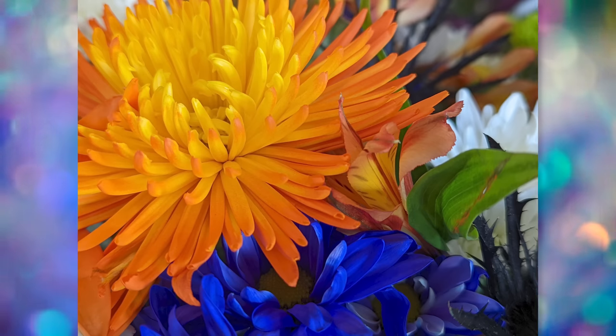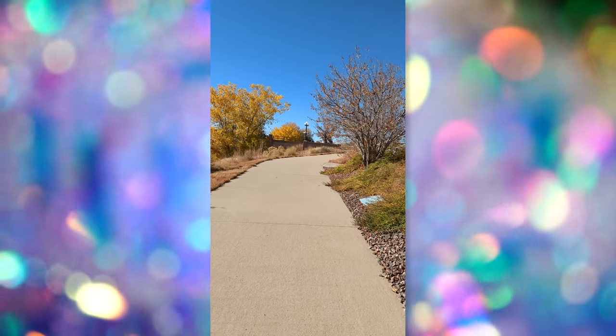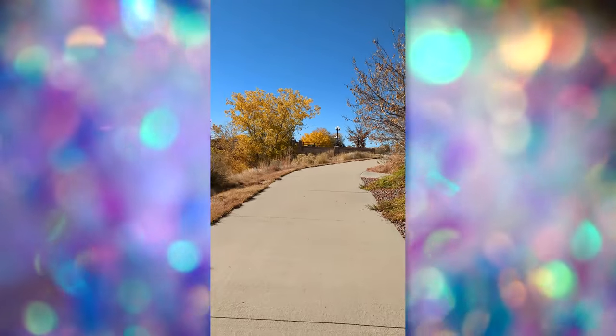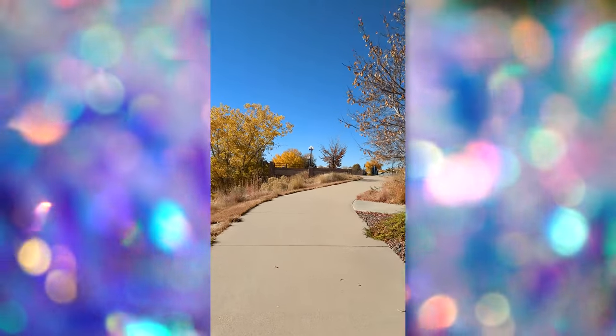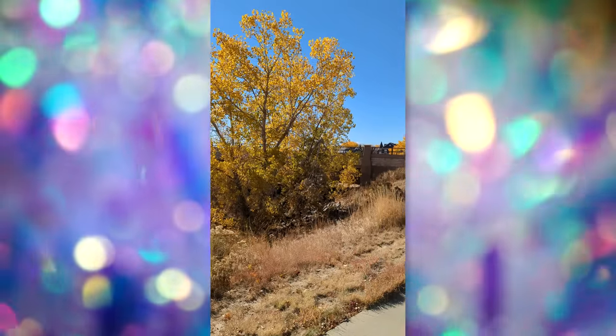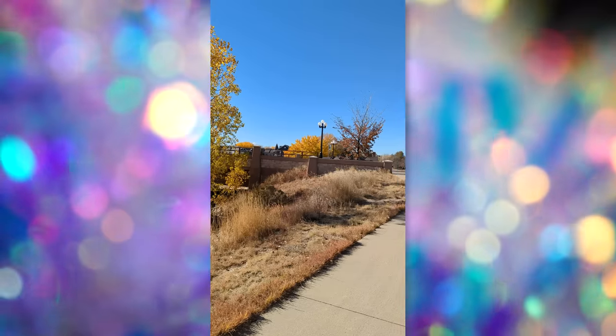I also took some videos on here and overall I'm really happy with the output. You can do 30 or 60fps 4K videos with no issues with the phone overheating. Here's a video with 4K 60p walking up a hill — see how the stabilization and the audio sounds. You can also do slow-mo at 240fps, and I really love the cinematic panning for incredibly smooth video.